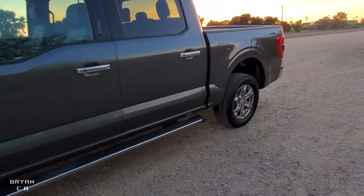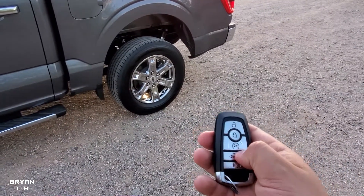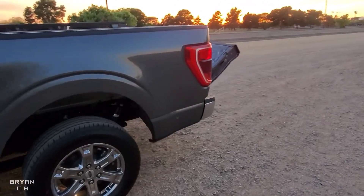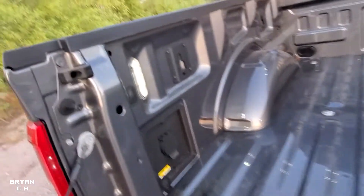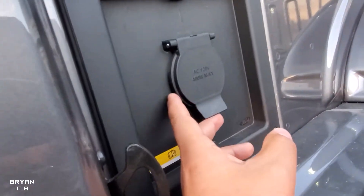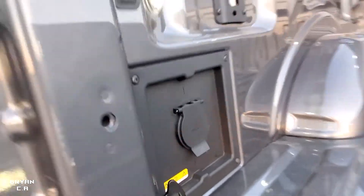Let me show you guys the key fob real quick. If I double-click here, it opens up the tailgate. In the back it has three lights, and there's a button right here to turn them on. It also has a 400-watt power outlet — I'm not sure what I'll use it for, maybe camping or something.